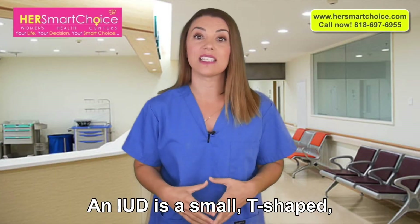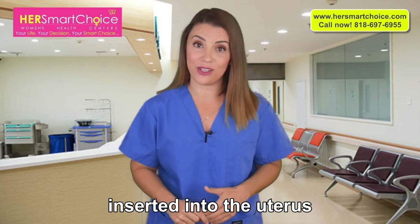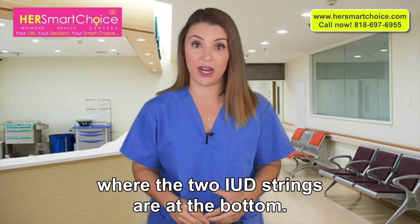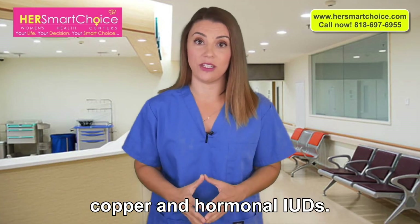An IUD is a small T-shaped flexible soft plastic contraceptive device inserted into the uterus, where the two IUD strings are at the bottom. There are two different types of IUDs: copper and hormonal IUDs.